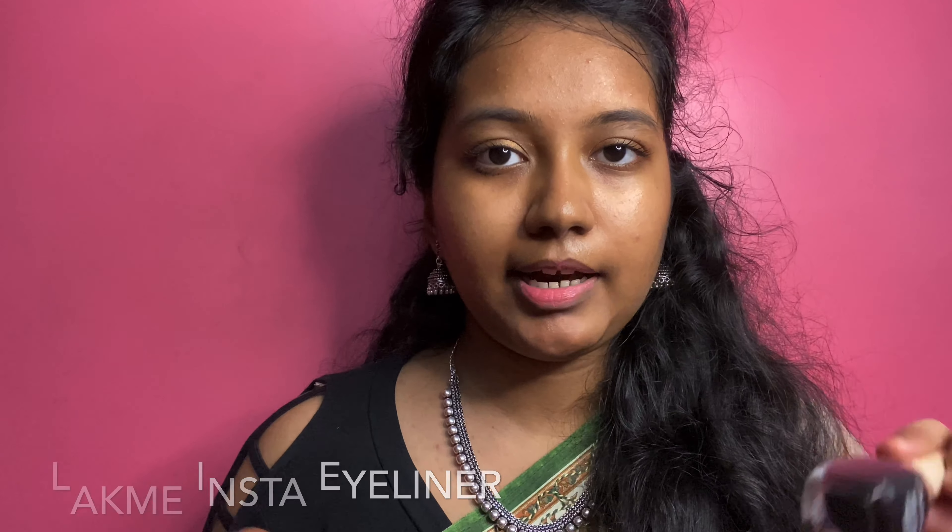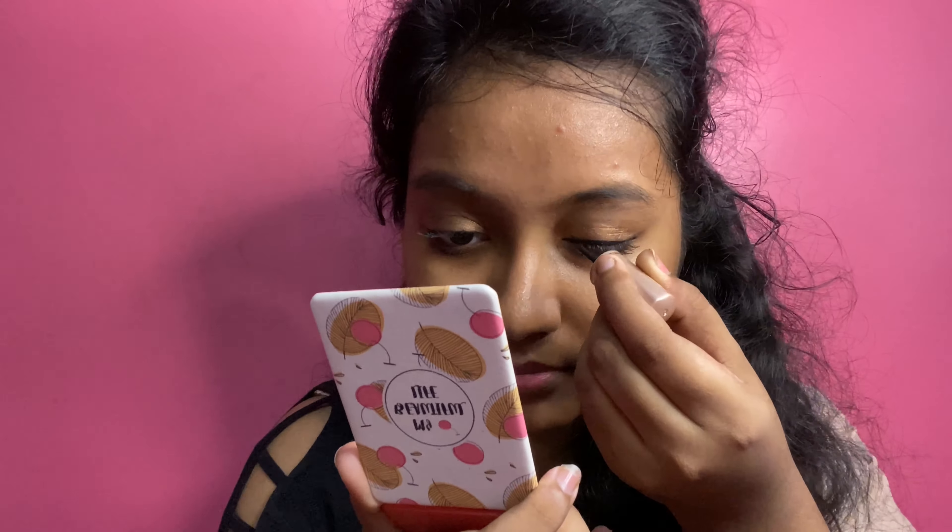Next step, we apply eyeliner. I am using Lakme eyeliner. We will apply a final touch with the eyeliner.